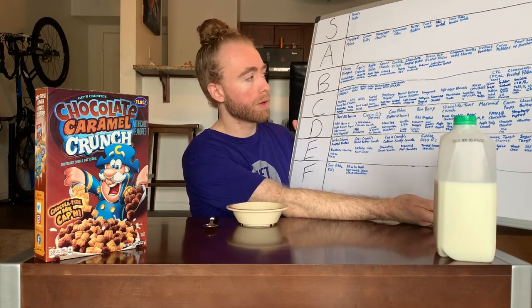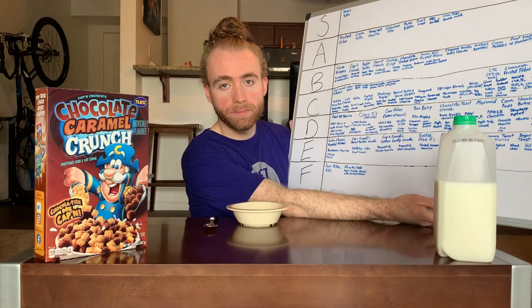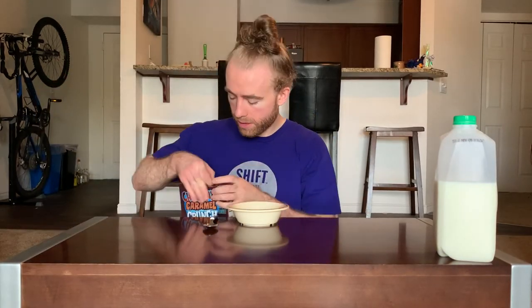This is only the second time we've had chocolate in our Captain Crunch, so hopefully it works out well again. Let's just open it up and see what this cereal has in store for us.